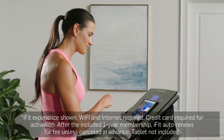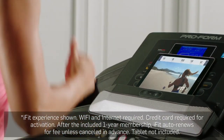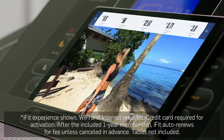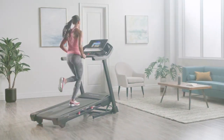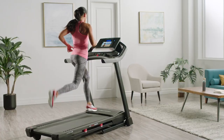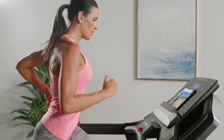Gain access to iFit's extensive video library. Choose from some of the world's best fitness trainers as they take you on a journey across the globe — from the rugged vistas of Patagonia to the exotic landscape of Bora Bora. Your machine will automatically adjust to simulate your chosen path. This treadmill is designed to give you the power and durability to meet every fitness challenge. And with your coach in charge, maximize every workout session by simply following along. Your machine will do the rest.